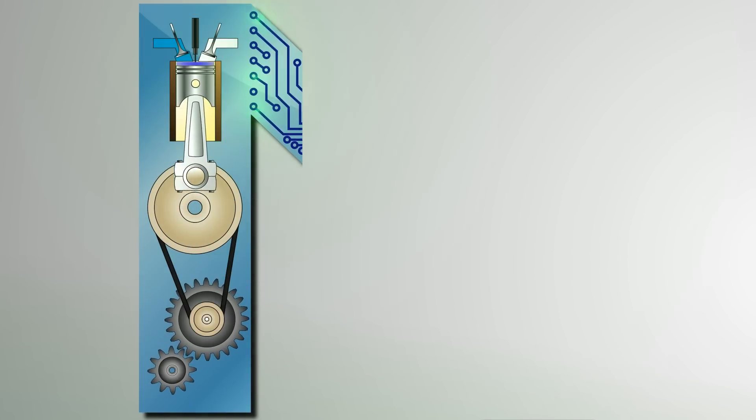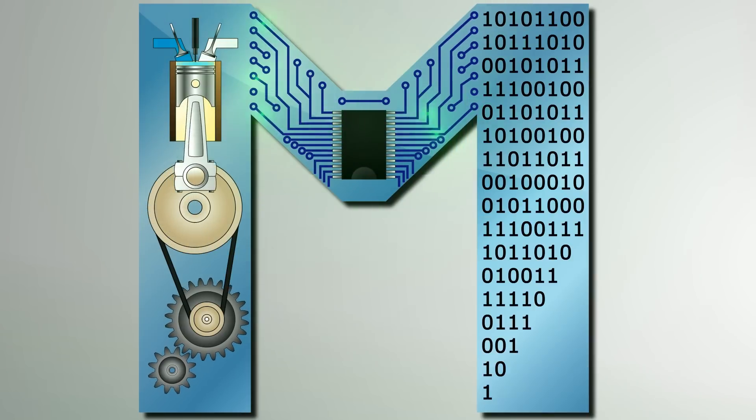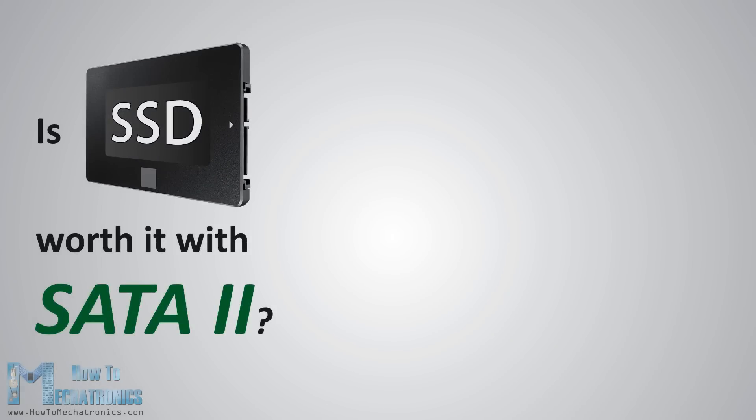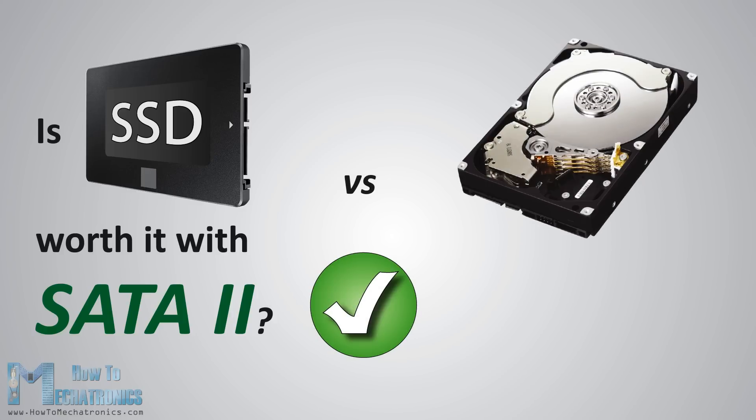Hello, Daniel Delkuski here from HowToMechatronics.com. In this video, I will right away give you the answer to the question: Is SSD worth it with SATA 2 or the 3GB per second interface used by older computers? The answer is definitely yes, and you will see that in the following real-world benchmarks and comparisons to the HDD.